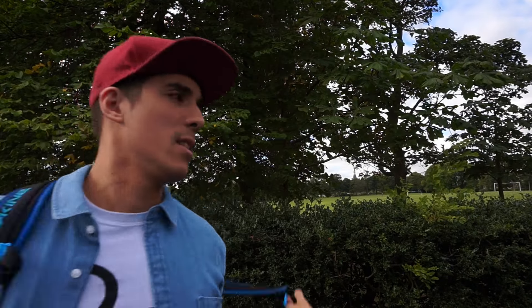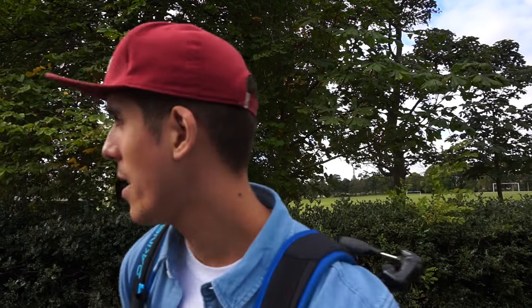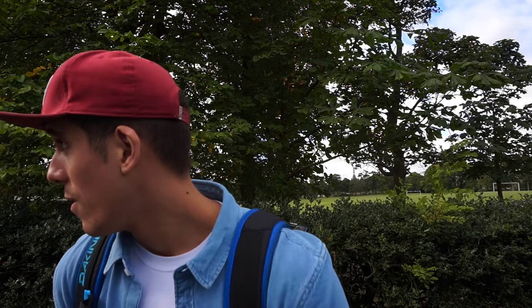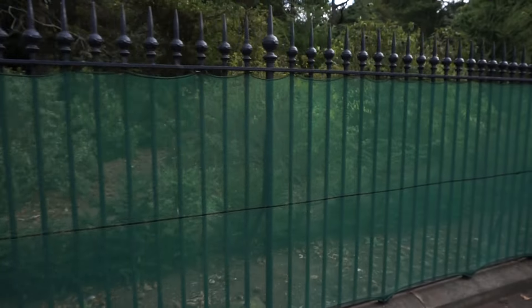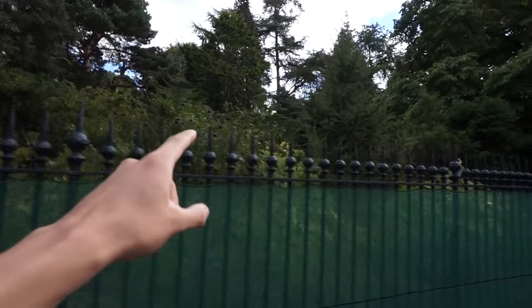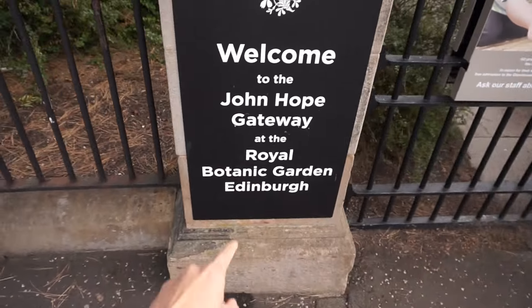We're here, we made it — took a bit longer than expected but we got here. We've got a fantastic view of the castle all the way in the distance. I'm guessing this big fenced-in area is where the garden is. Just through the arch here — we are at the Botanic Gardens. Shall we go in?